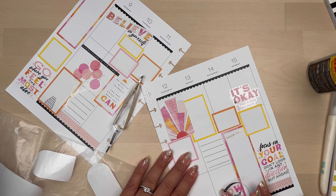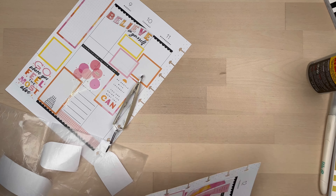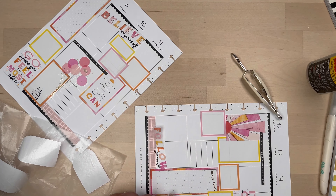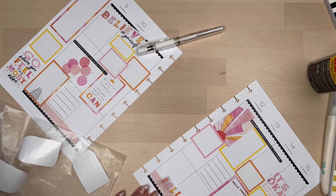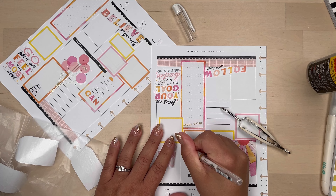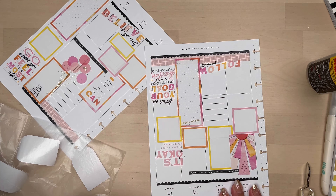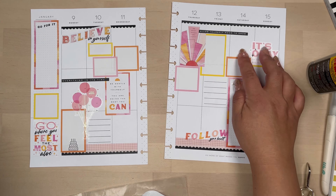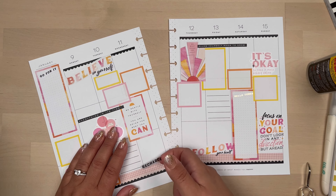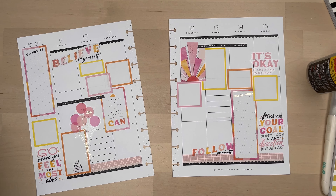Now I'm just going to add that quote to the bottom, which is 'Follow Your Heart.' Because it's clear — I wish it was on paper — I'm just going to white out that line that's right in the middle, and I'm going to do the same with the quote up here, just because it kind of looked like it was going through the paper, and I didn't want it to distract from the quote.